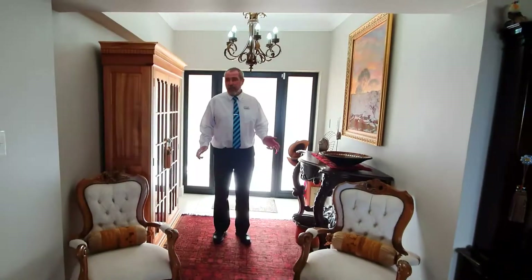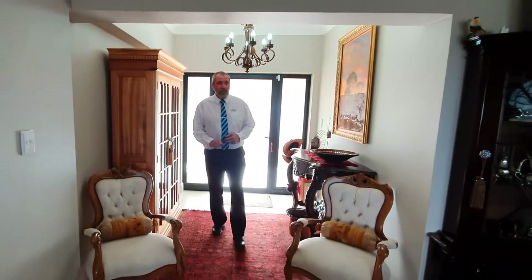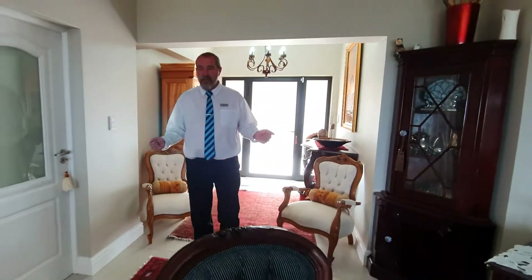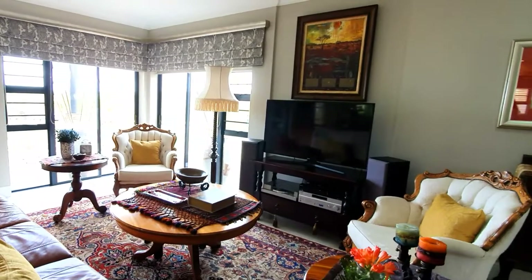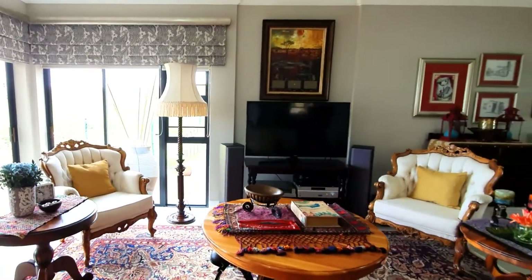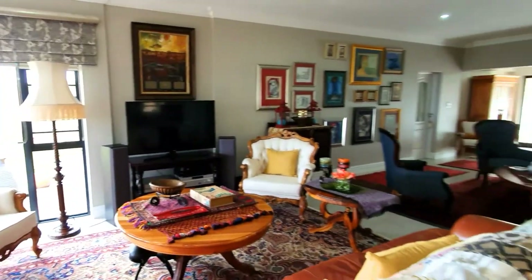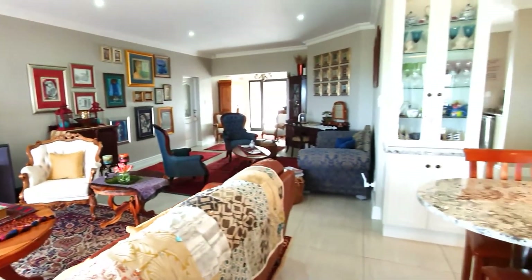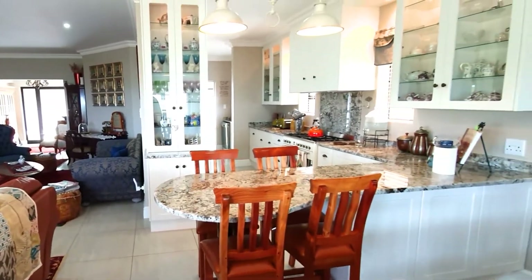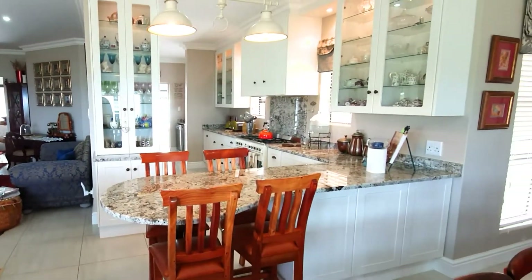As you enter the property you can see a small reception area, and then as you move into the house you have a lounge — informal or formal, any way you like. You can have a look at the TV room which forms part of the open plan area. The open plan living space is joined to the kitchen with a lovely breakfast nook.